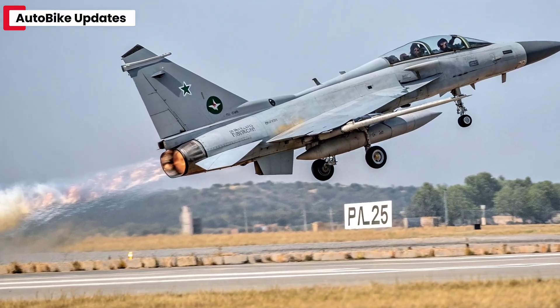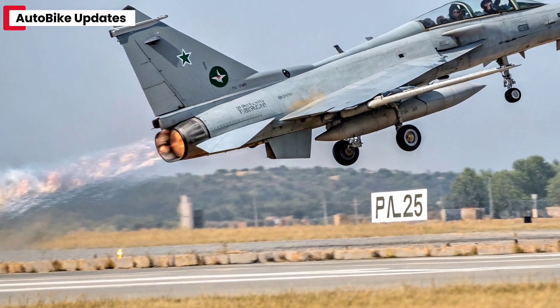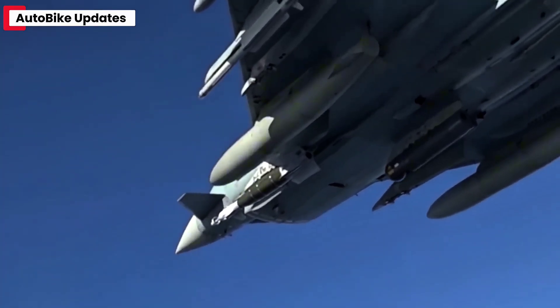The jet also features revised airframe materials, reducing its radar cross-section and increasing stealth performance. Internal systems have been upgraded with artificial intelligence-assisted targeting and electronic warfare capabilities.